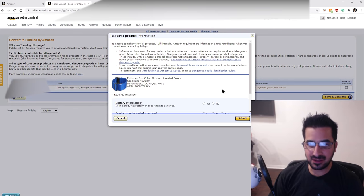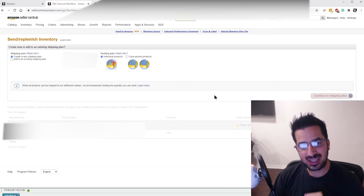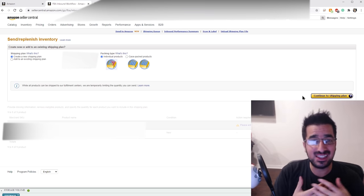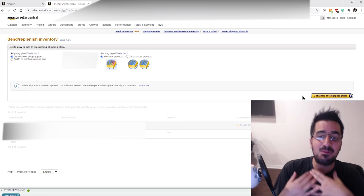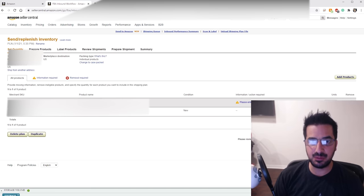They asked about some information — if there's any battery in it. Obviously there's no battery, nothing dangerous about it, so I'll click next and save and continue. Make sure the product is set as new. Now while away it asked me to ship the product to Amazon. What I'm gonna do is start the process but not finish it all the way, because I want to combine it with other products. I actually have a hundred other products I want to ship to Amazon, so these eight products will be included in my 100 products and I'll save money that way in one box.